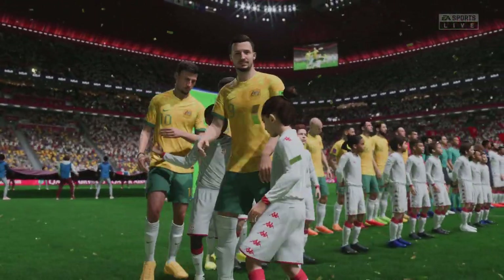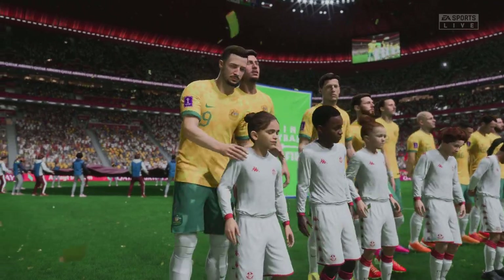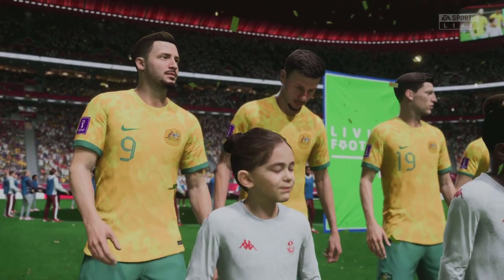Well thanks Derek, this is such an important game. Both sides will be desperate to start this group well. Let's hope we see some great football today.